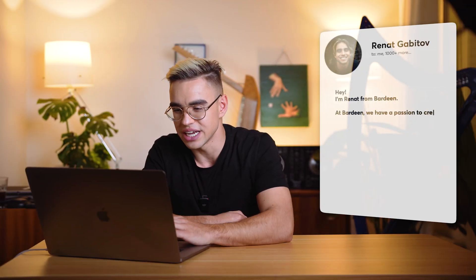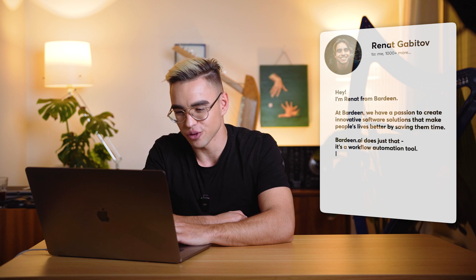It's time for the bonus section as promised: lead magnets. The easiest way to get your calendar filled up with appointments is to personalize and give people fast value. But fast value is a way more difficult value proposition. Check out this email: 'Hey, I'm Renat from Bardeen. At Bardeen, we have a passion to create innovative software solutions that make people's lives better by saving them time. It's a workflow automation tool — you can try it for free. Would you like to schedule a call? Thank you, Renat.' Spam.